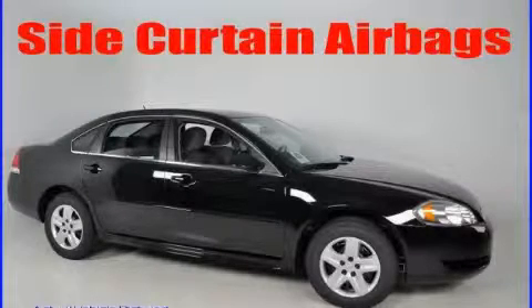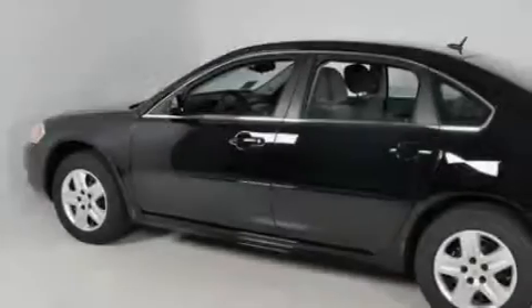This is a brand new 2010 Chevrolet Impala. Great handling, great comfort, a great ride.